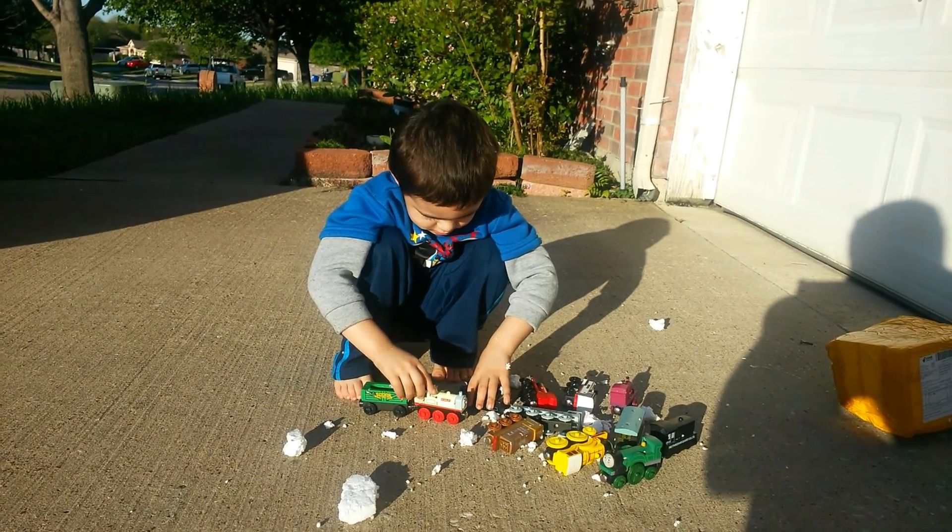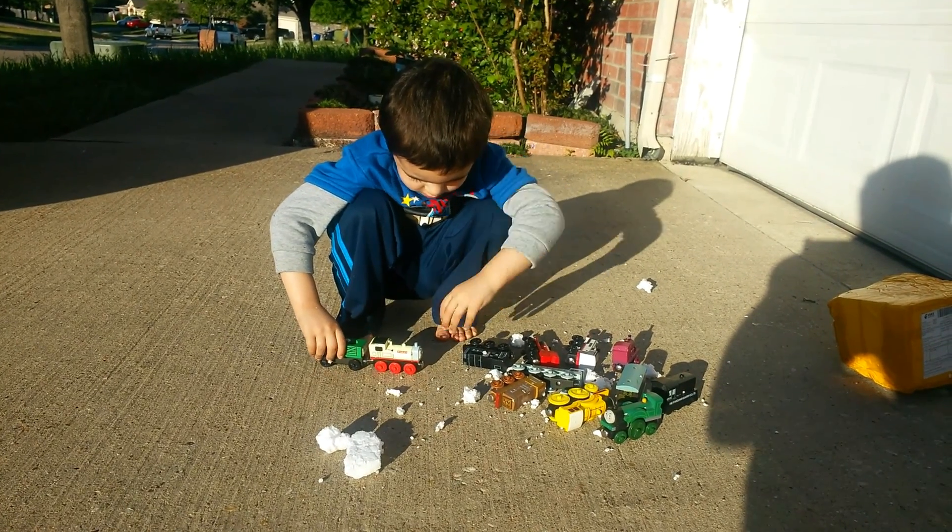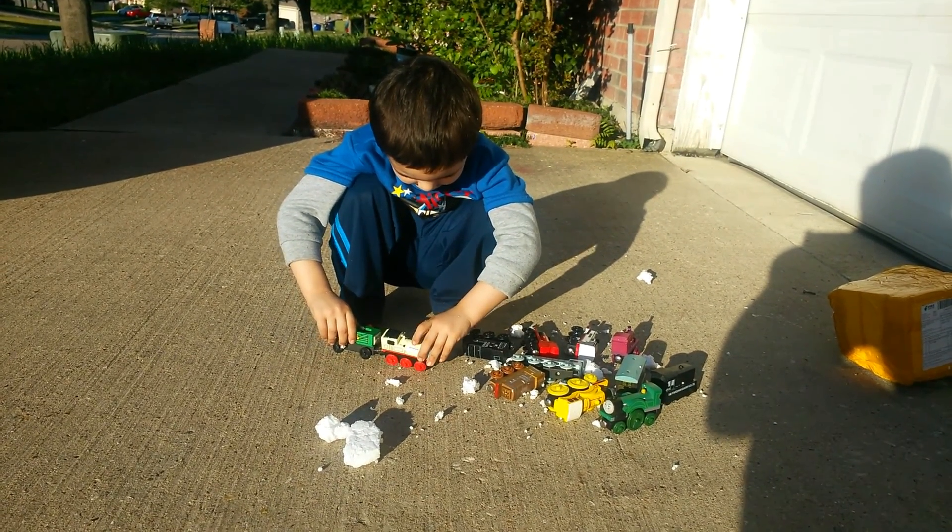Well, this is Jerry, thanks for watching. Subscribe to my channel and I'm gonna be talking more about this website and doing more reviews on more products. Thank you!